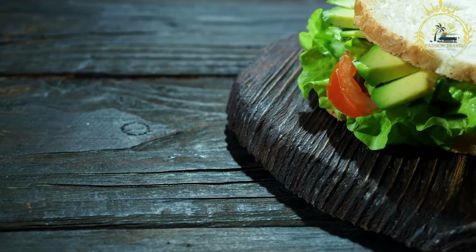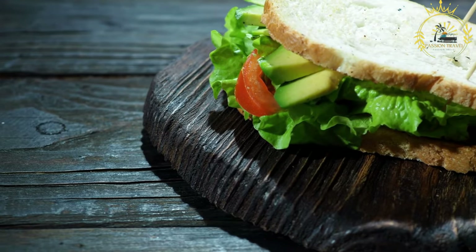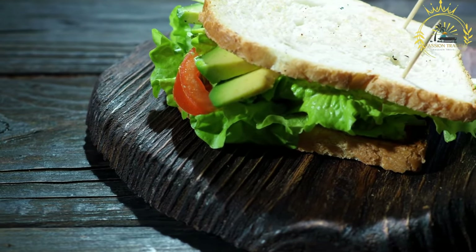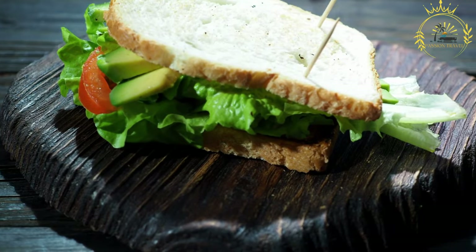Toppings: the sandwich is typically dressed with a variety of toppings, which may include lettuce, tomato slices, and Bermuda onions. Sauce: a key element of the Bermuda fish sandwich is the sauce. Tartar sauce or mayonnaise-based sauces with pickles and spices are often used to add flavor and creaminess.